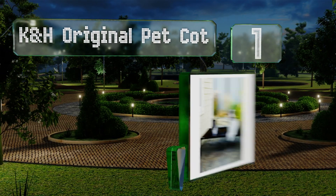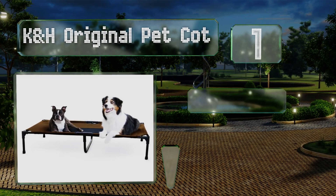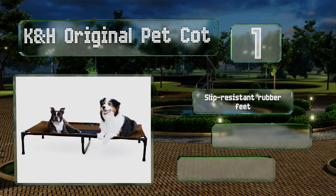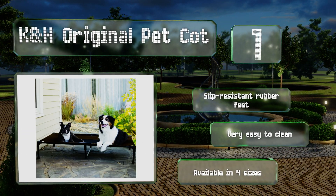Coming in at number one, the breathable mesh center and elevated design of the KH Original Pet Cot allows for excess body heat to escape from underneath your pet, keeping them cool and protected from damp grass. Its sturdy frame supports over 150 pounds, it's equipped with slip-resistant rubber feet, is very easy to clean, and is available in four sizes.